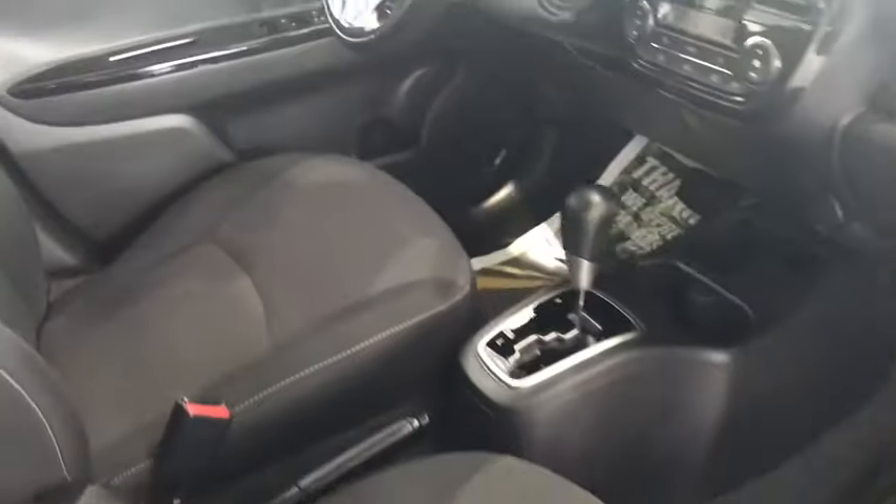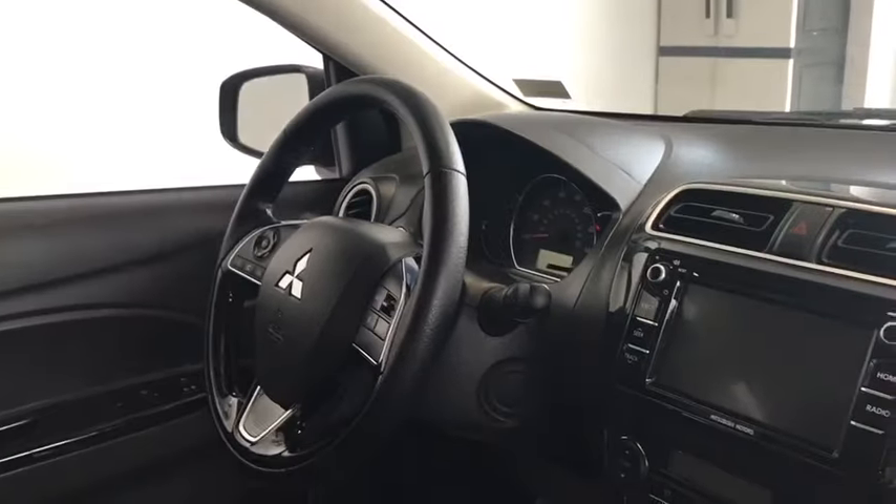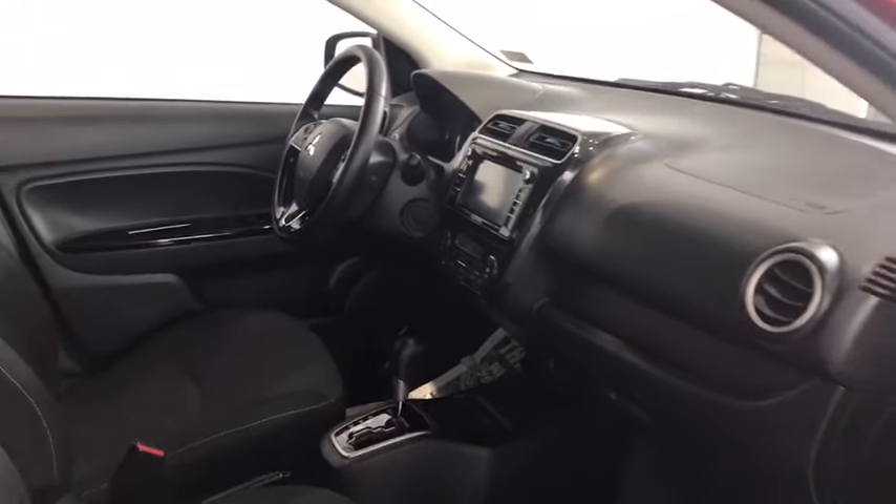If you take a look in the front, you have your backup camera, audio and video control — which is most likely done off the steering wheel — and cruise control. It's a nice car.